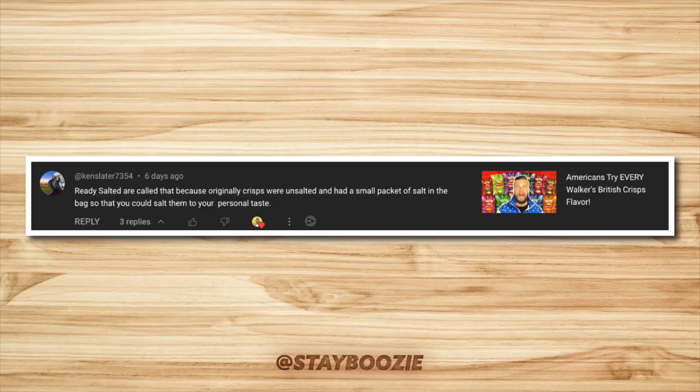Last up: Lay's versus Walkers plain chips. A subscriber told us these are called ready salted because originally chips came with a packet and you had to salt them yourself. They taste the same. Hope you guys enjoyed this episode - don't forget to check out the British Corner Shop, and remember: stay boozy.